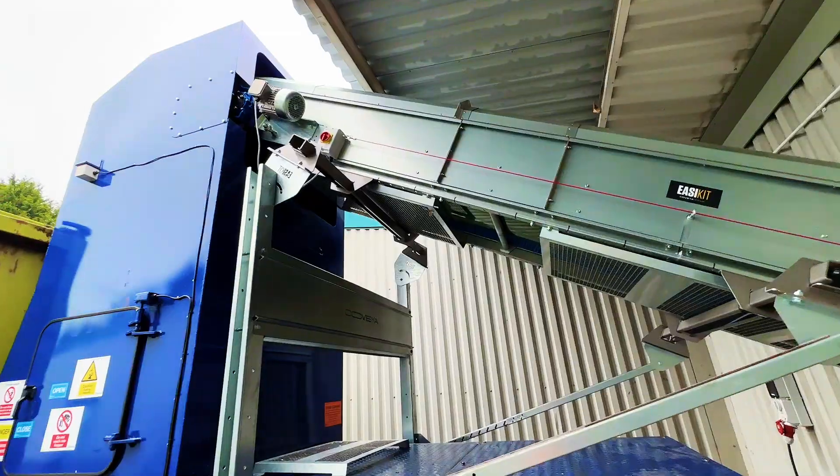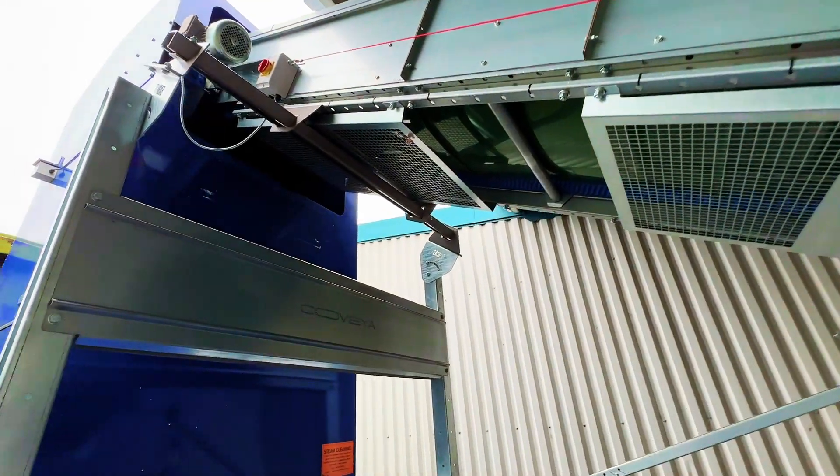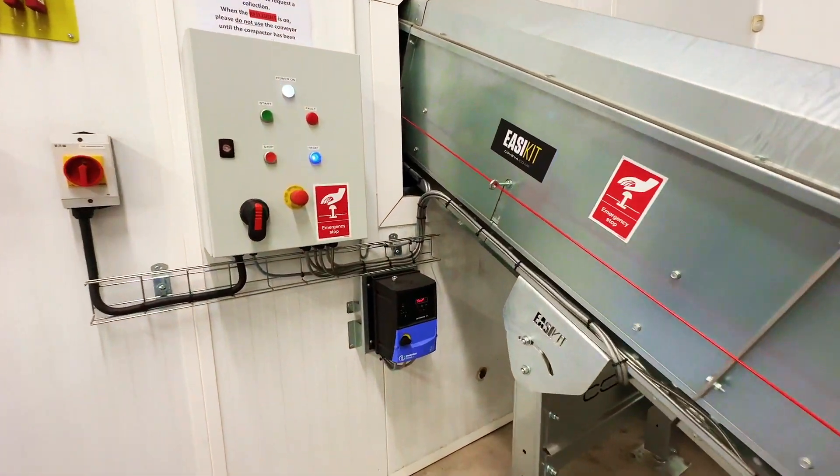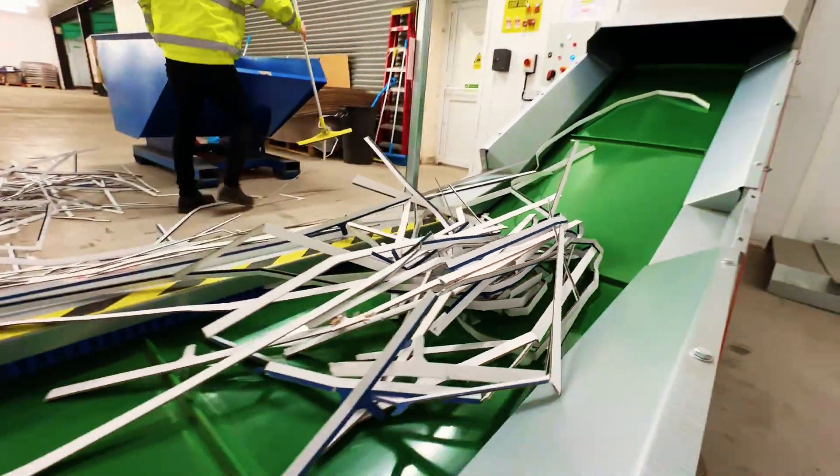The conveyor is fully covered outside to prevent any water ingress, and all critical moving parts were fully guarded to provide a safe solution that significantly reduced labour and the use of other on-site machinery.